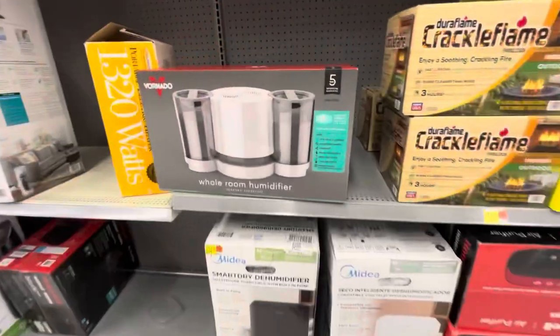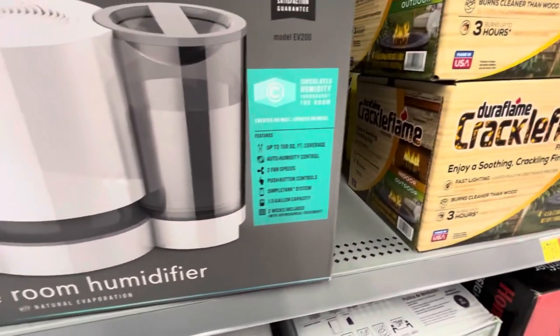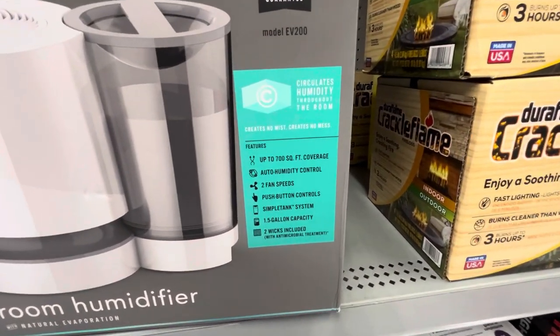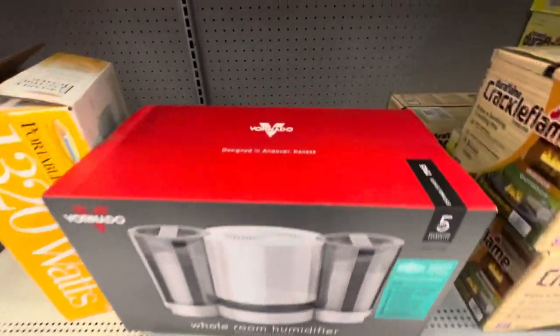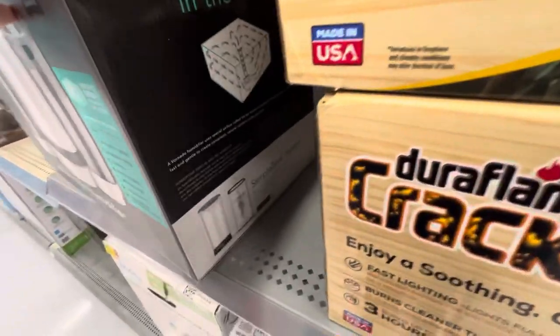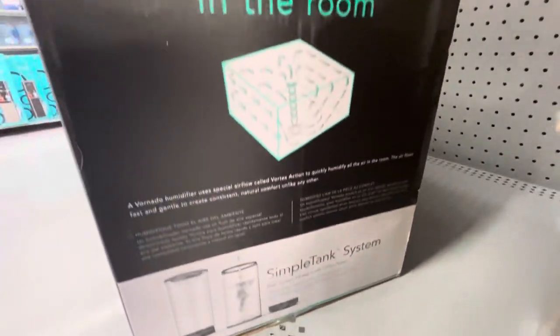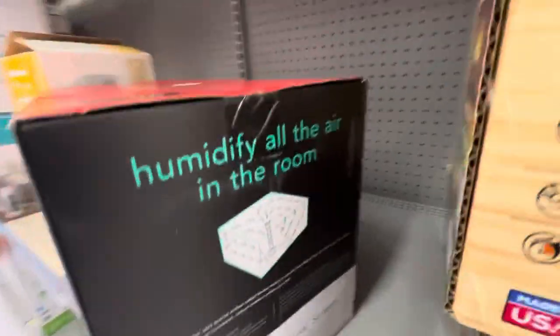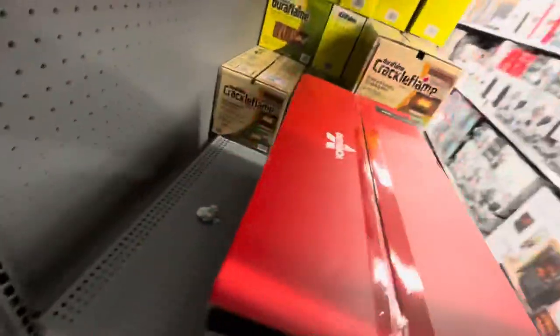And then here's the Vornado whole room evaporative humidifier. That's really cool. I really like these Vornado humidifiers. Here's the back.